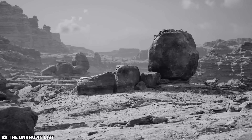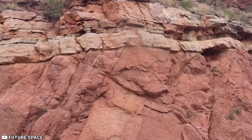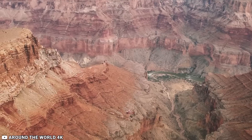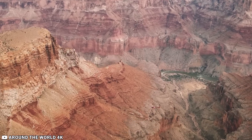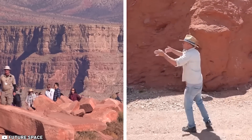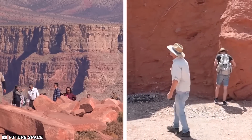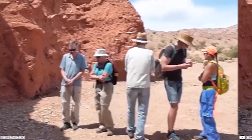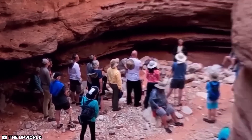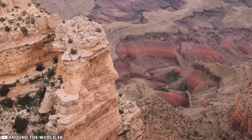Around 700 million years ago, the basement rock on the western side seemed to have risen to the surface, while on the eastern side, half of the same rock layers were buried beneath several kilometers of sediment. Though the findings do not provide a definitive explanation for the Great Unconformity, the team sees it as a significant step towards understanding this intriguing geological mystery in the Grand Canyon.